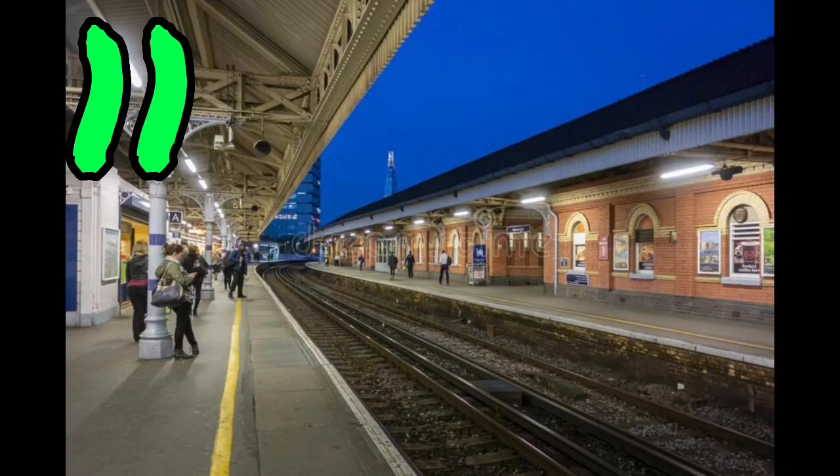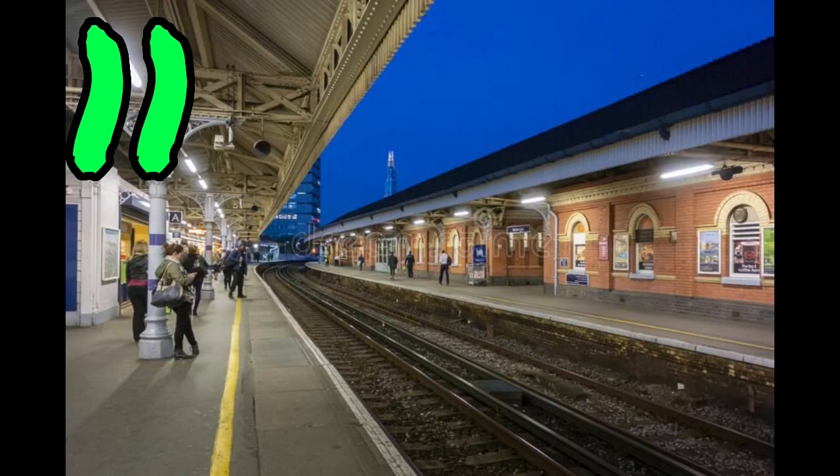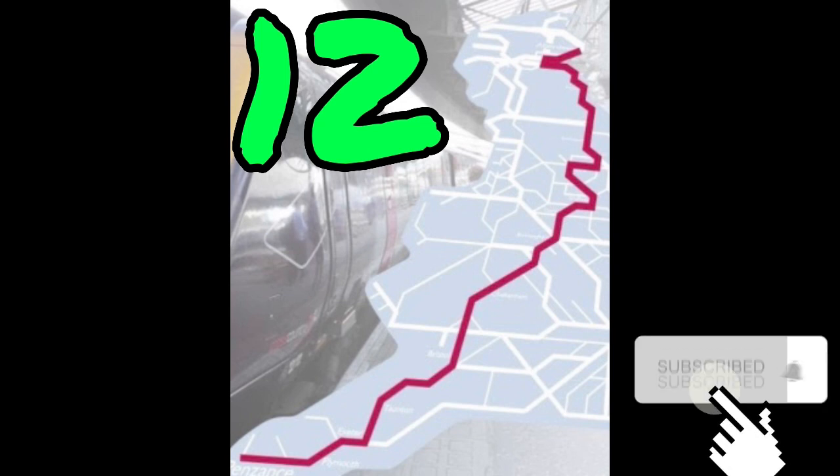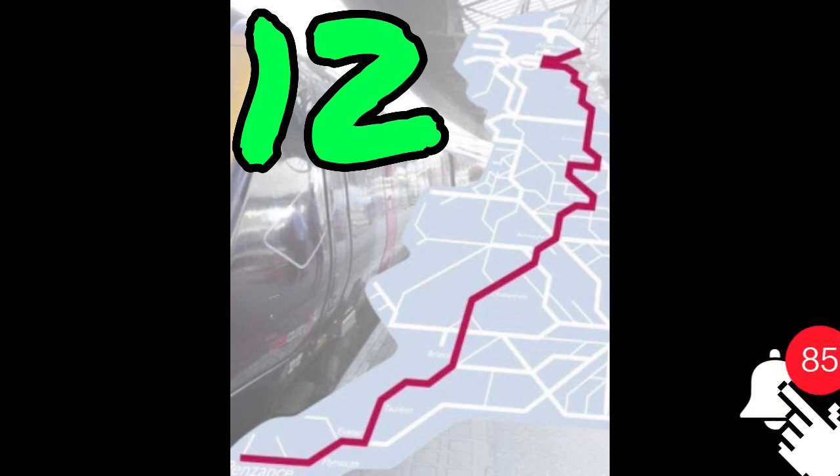The only station to use letters instead of numbers for platforms is Waterloo West. The longest train service in the UK is Penzance to Aberdeen, operated by Cross Country. HS1 is the fastest train service you can actually use, with a maximum cruising speed of 185 miles per hour.